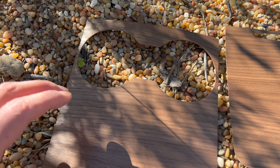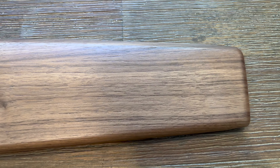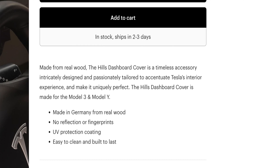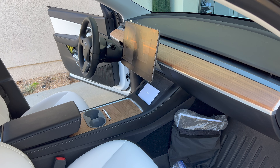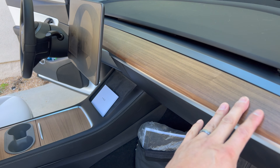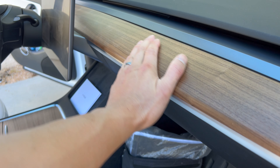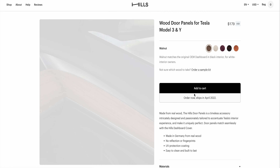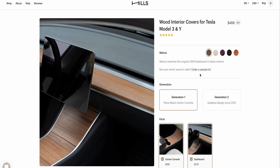Already from their website you can see how their attention to detail is amazing. Another great thing is they handcraft all of their products — it doesn't go through a machine and it's not mass produced. They spend real attention to detail to make sure it looks good, as you can see looking up close at the center console covers. You can also customize the individual pieces you want, or save money and get it all in a bundle, which is what I did.